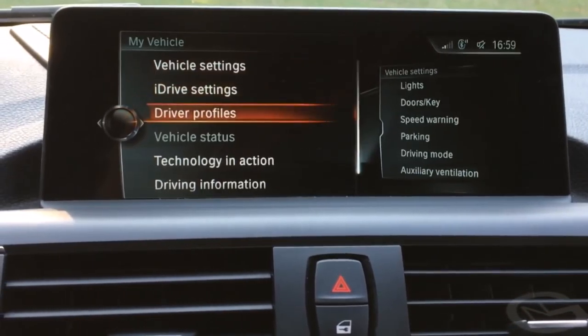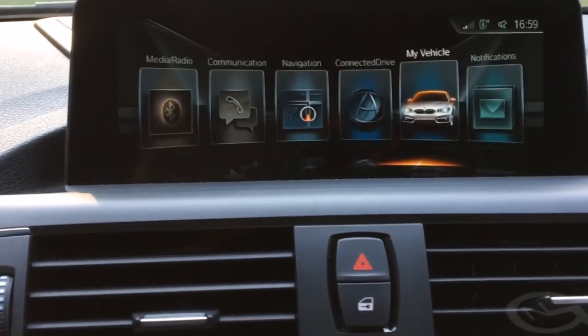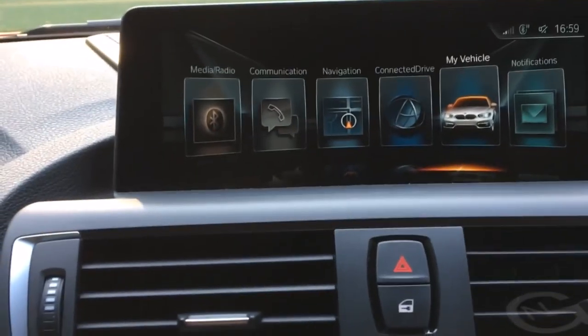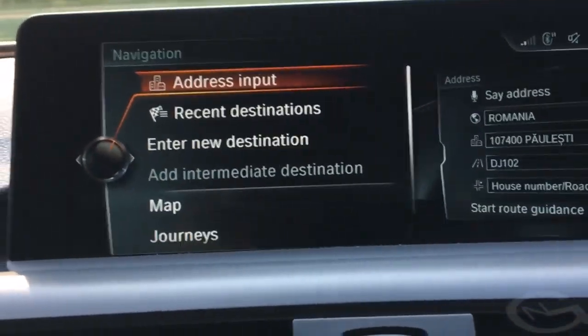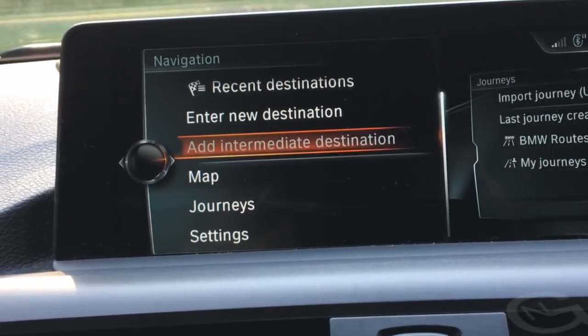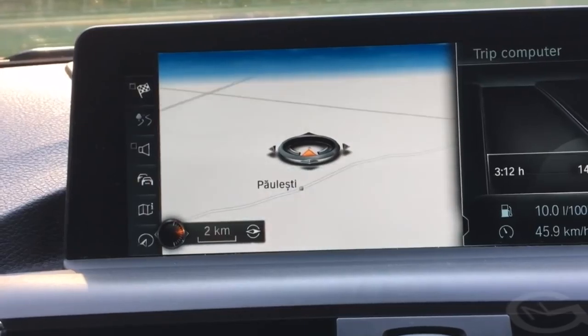You get the brilliant M Sport steering wheel, which is absolutely marvelous, and everything is rather well put together. Starting this summer, BMW started to equip all of its cars with the new iDrive 5.0 system — the new iDrive system that was introduced on the 7 Series.